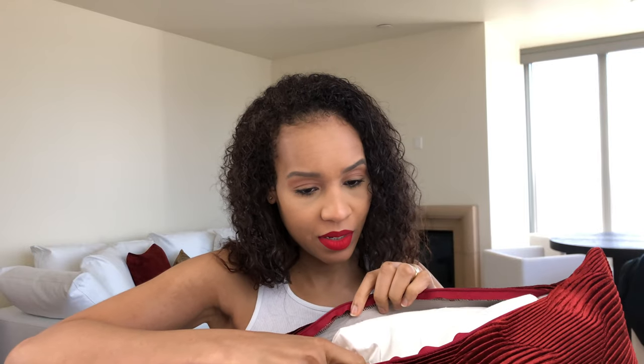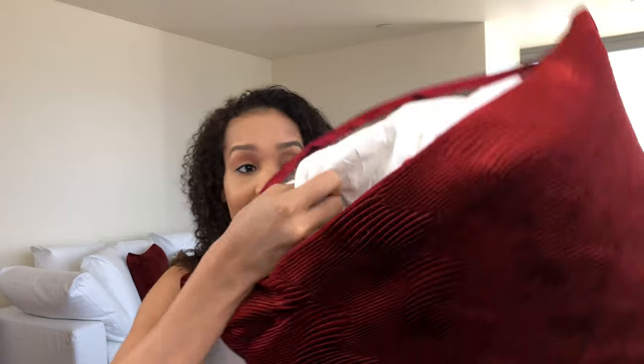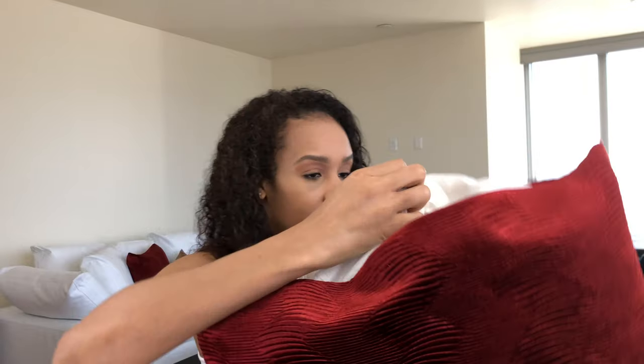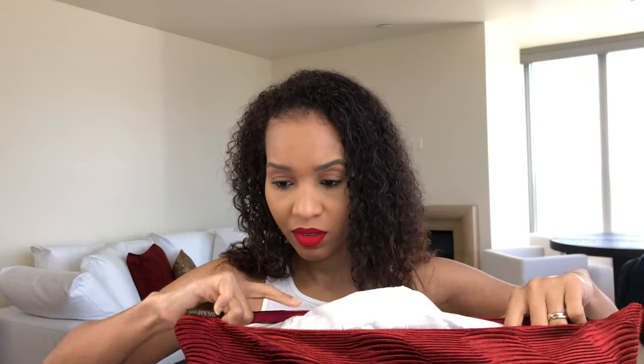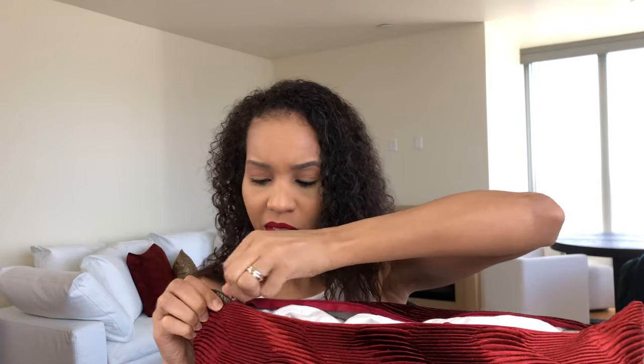I had to come back because it does open up — it has 95% feathers and 5% down. It did say feather insert, that's my bad. I'm just going to rezip it back.